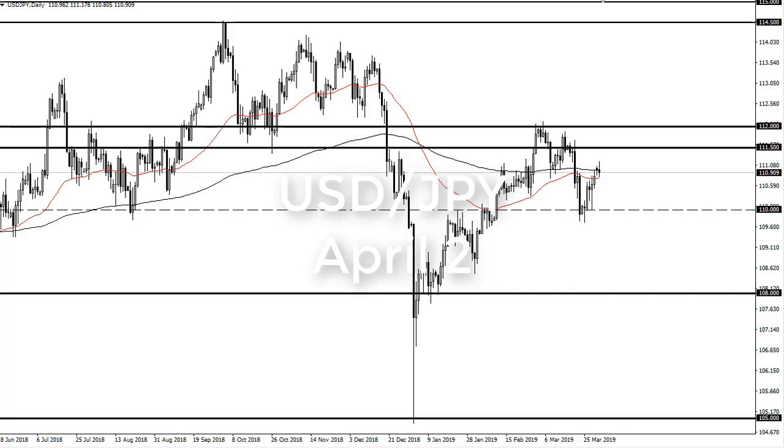From FX Empire, this is Chris taking a look at the dollar-yen. You can see that we have gone back and forth — after initially gapping higher on Monday, we're essentially in the middle of the overall trading range between 110 and 111 and a half.